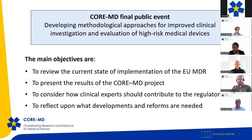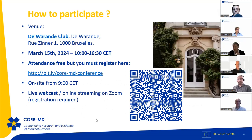There will also be a final event for the CoreMD project. CoreMD started in April 2021 and finishes at the end of March this year. The final public event is titled 'Developing Methodological Approaches for Improved Clinical Investigation and Evaluation of High-Risk Medical Devices,' held on the 15th of March in person at the Verende Club in Brussels, and also available online. Registration is required in advance.